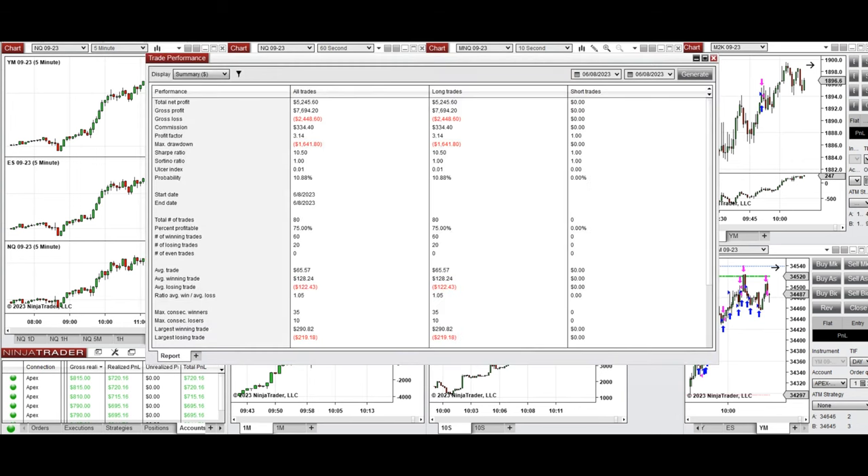The results show that on average for today we reached a profit factor of 3.14 with a 75% win rate from long positions taken, and an average win-to-loss ratio of one. The largest winning trade was $290 and the largest losing trade was $219. I hope these trades taken by the PAD system are useful for you.